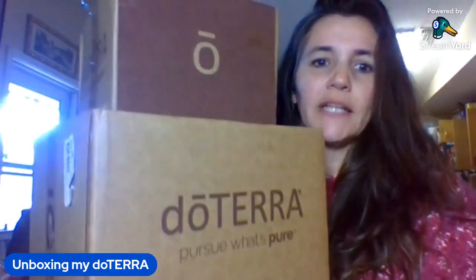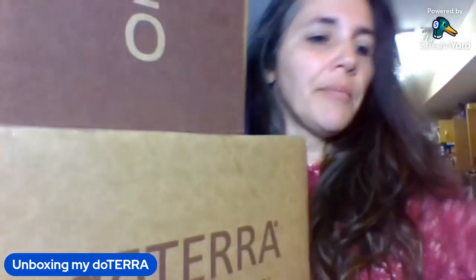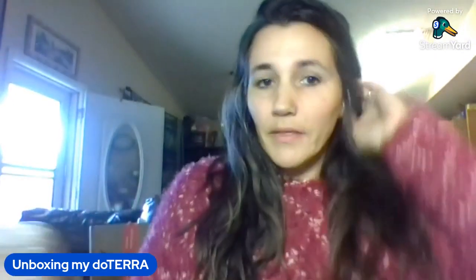Hey, I've got February's box and March's box. We just opened our LRP points order that I placed. We're going to share what's in these guys. All right, February's order — I did a bit of a repeat order. That's okay though, because you honestly cannot have enough, to be truthful.